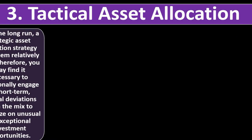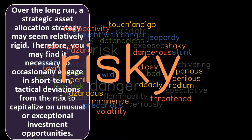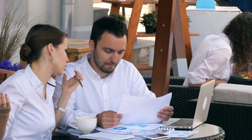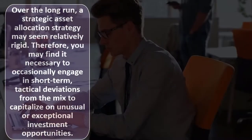Number three: tactical asset allocation. Over the long run, a strategic asset allocation strategy may seem relatively rigid. Therefore, you may find it necessary to occasionally engage in short-term tactical deviations from the mix to capitalize on unusual or exceptional investment opportunities. This is where it gets a little risky, because as a non-professional investor, the more you tinker with the portfolio instead of following the guideline, the more likely you might do something out of panic — and anytime you're doing something out of panic, you want to be careful.